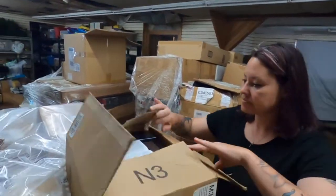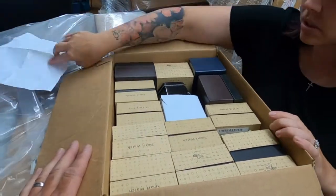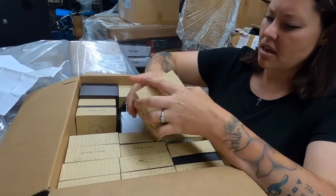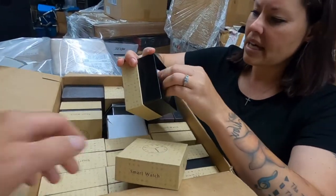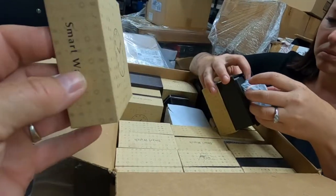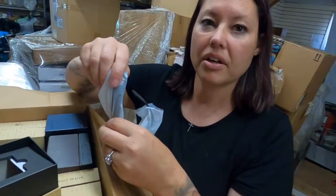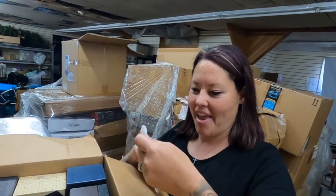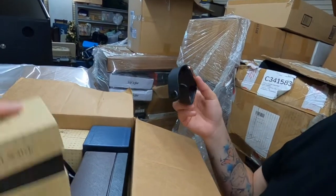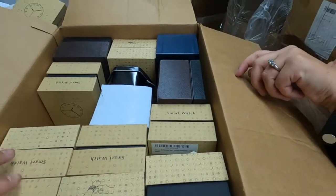What do we got here? This is cool. Are those all watches? I think so. A bunch of smart watches. Are they name brand? Maybe I should keep one so I can tell people how good they work. One, two, three, four, five, six, seven, eight smart watches.